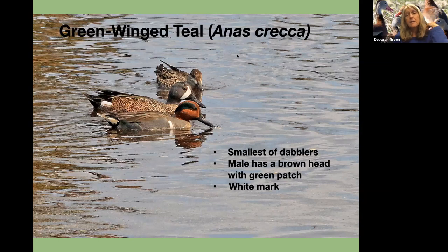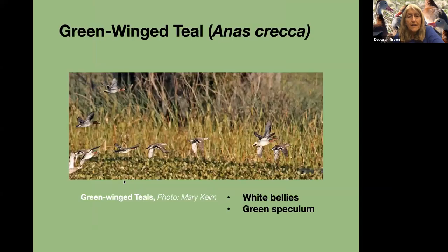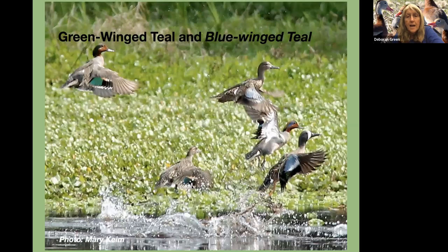The green-winged teal is not in that close group, and consequently you would not see a hybrid of a green-wing and a blue-winged teal. Here they are together and you can see the differences. The green-wing is smaller. The male has a brown head with a green patch and a white mark. The green-winged teal breeds in the prairie pothole region. They look very cool when they fly. You can see the males — it's a green speculum that ends up looking black in flight. Here's the green-winged teal and the blue-winged teal together.